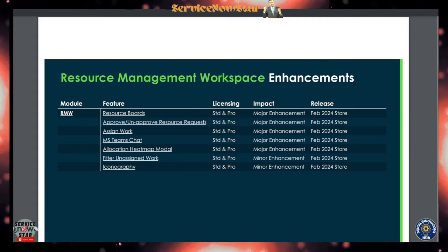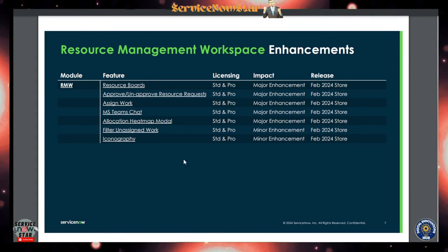The new Resource Management Workspace has a lot of new features: resource board approval and rejection of resource requests, assign work, MS Teams charts — which is a Microsoft Teams chart integration — that is really cool. These features are available both on the Pro and Standard versions. Iconography is also available in the Resource Management Workspace (RMW). The delta exam is really focused on this area, so we need to prep for that.